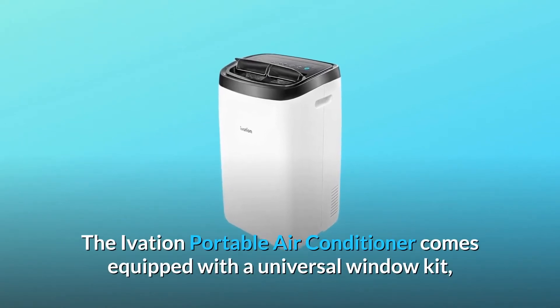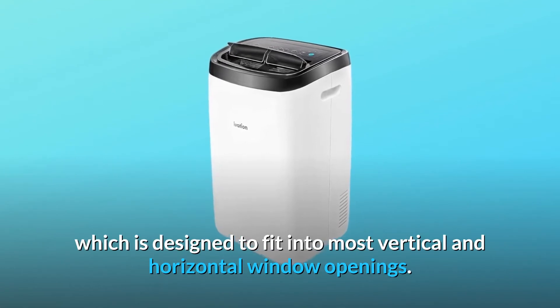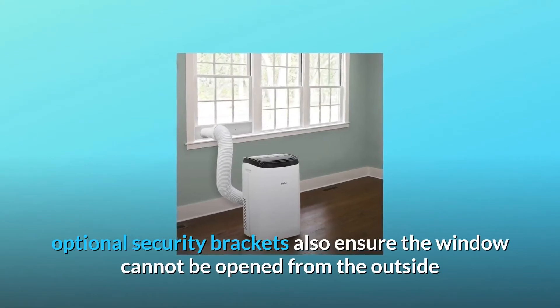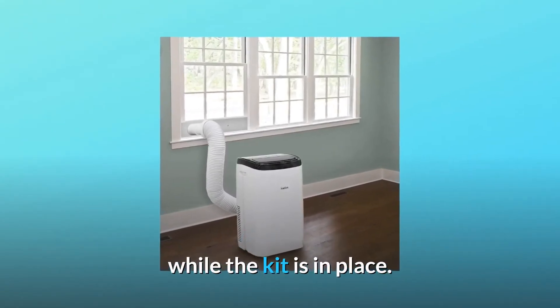The Ivation Portable Air Conditioner comes equipped with a universal window kit, which is designed to fit into most vertical and horizontal window openings. For additional protection, optional security brackets also ensure the window cannot be opened from the outside while the kit is in place.